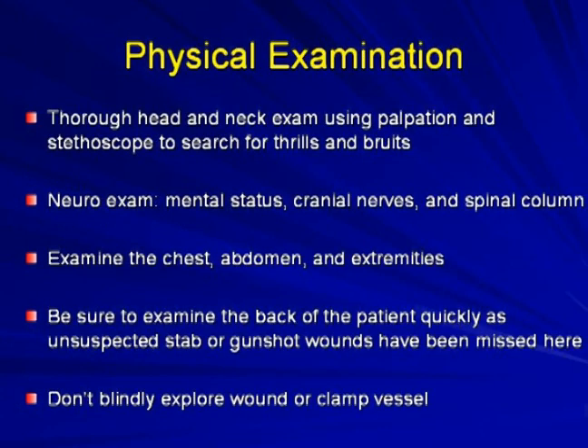For physical examination, perform a thorough head and neck exam using palpation and a stethoscope, searching for thrills and bruits as clues to vascular injury. Complete cranial nerve and spinal column exam as time allows. Examine the chest, abdomen, and extremities. Be sure to examine the back, as unsuspected stab or gunshot wounds have been missed there. Do not blindly explore wounds or clamp vessels, as this may lead to catastrophe.